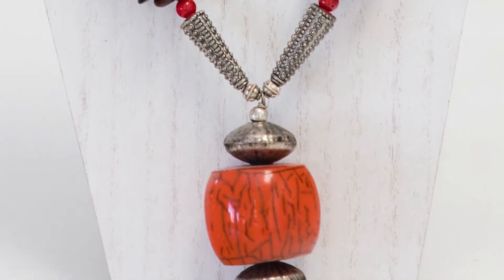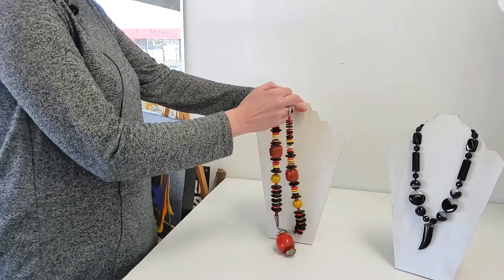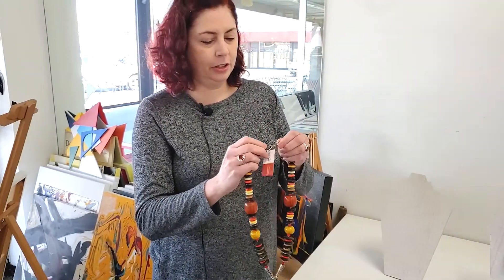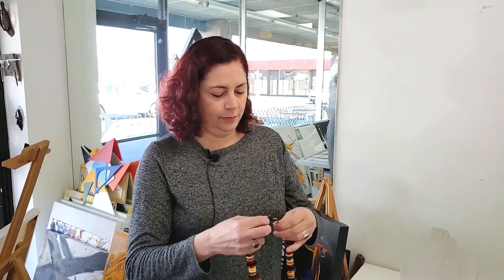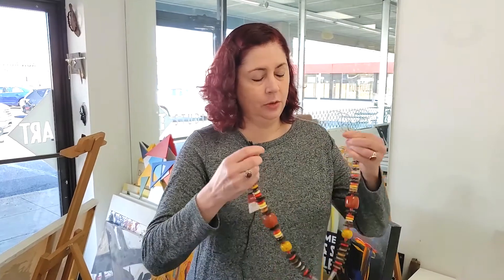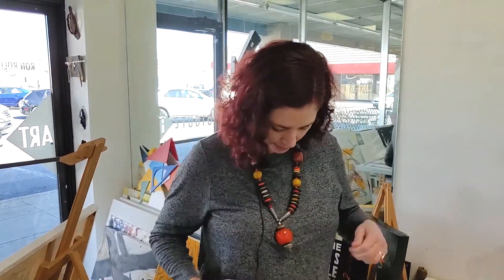Can you hold that up and put it on so people can get an idea of how it looks? It's a longer one. It's a beautiful piece, and I've got to say it's heavy — if you're a lady or a dude that can't tolerate too much weight around their neck, that's something to consider. But look at that — yeah, that's great. It's a fun piece!